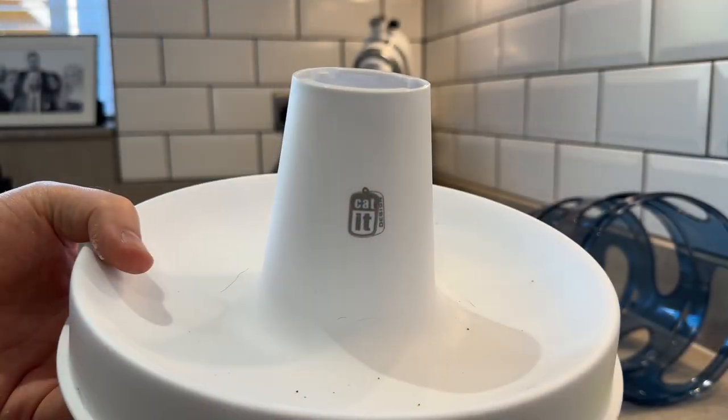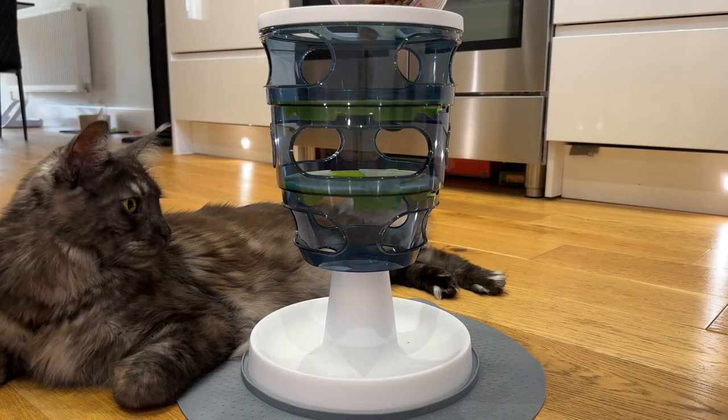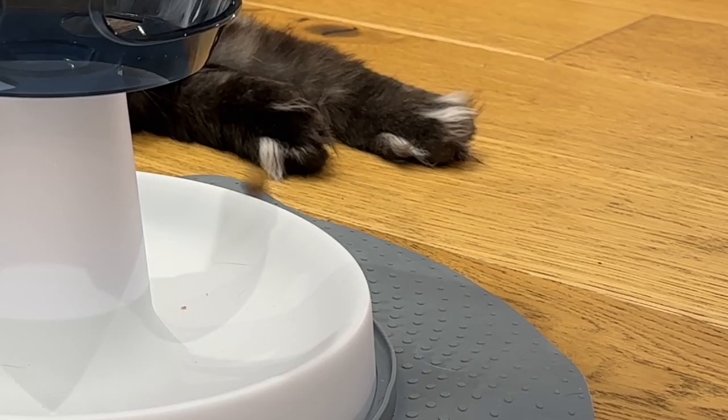The white bowl at the bottom does an okay job of catching the falling kibble, however it's not perfect and we've seen the kibble will regularly fall outside of the feeder and onto the floor. Our cats tend to hoover these up pretty quickly, but if you've got other pets or small children this might not be ideal.